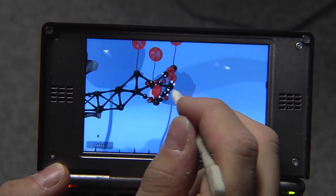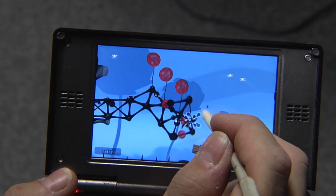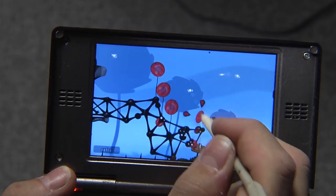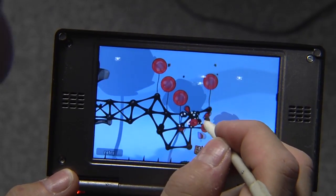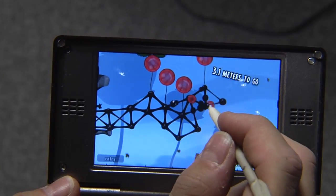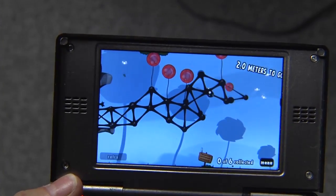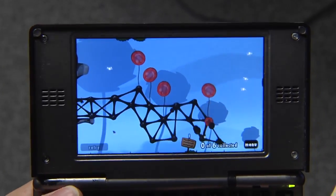It's hard to play while you're doing a video, to be honest. Pretty hard. But as you can see, it works pretty well.